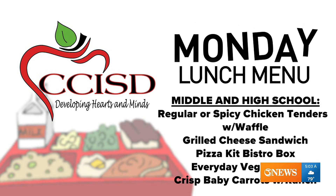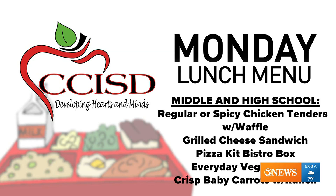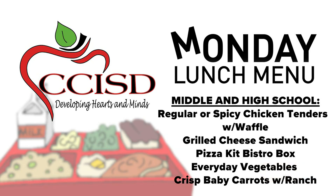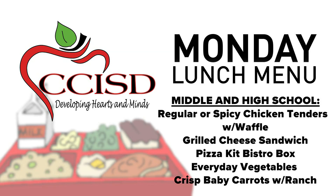If you have a middle school or high school student, they can expect to have a taquito with hot sauce for breakfast. For lunch, they'll have choices between an assortment of pizzas, burgers, and grilled cheese sandwich for their entree, and their side choices will include baby carrots and cucumbers with ranch dressing and seasoned waffle fries.